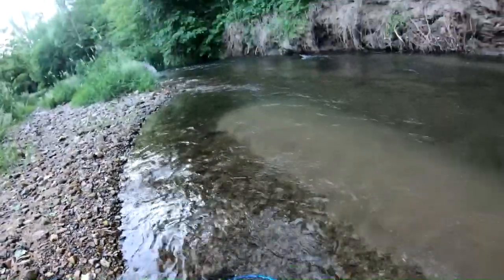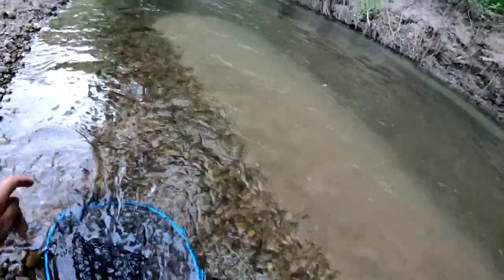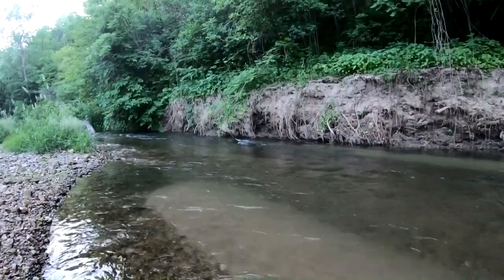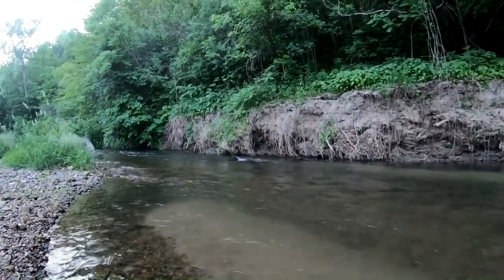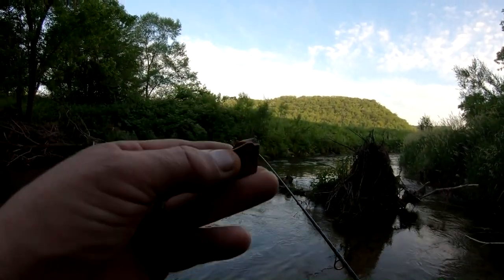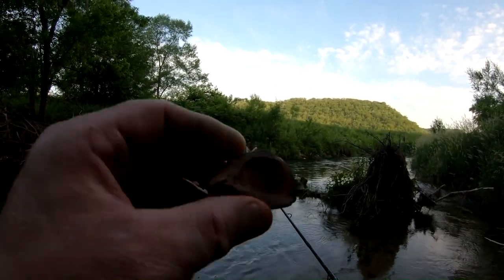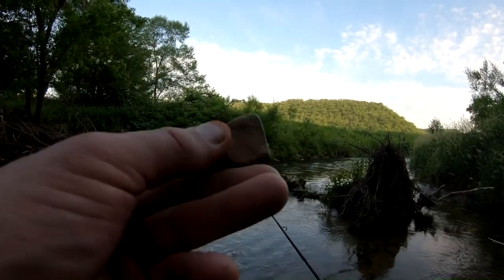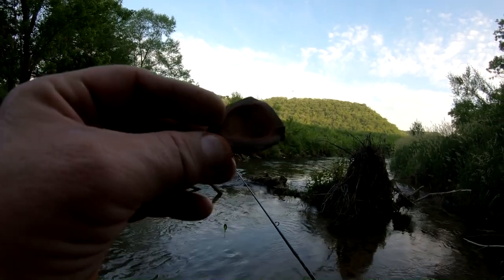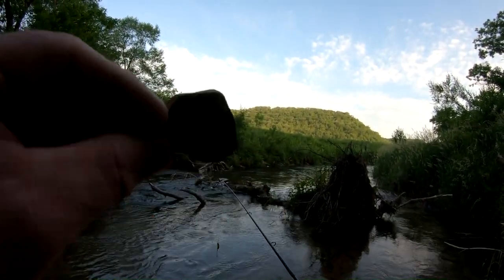There he goes swimming off into the current, swimming slowly but he's good to go. Check it out — look at that cool rock I find these once in a while. They almost look like a walnut shell, hollow on the inside like a little cup. I'm not really sure what it is — iron maybe — but it's kind of cool looking. I'm gonna take it with me.